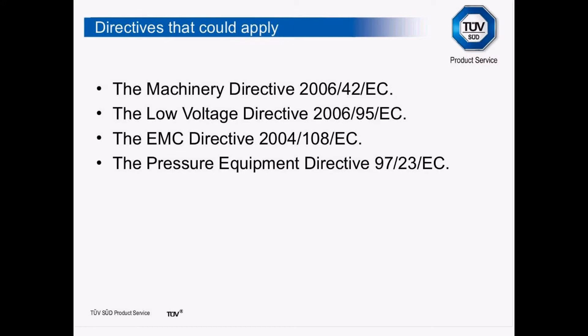We then have the EMC Directive, the Electromagnetic Compatibility Directive. This looks at equipment giving out or being susceptible to radio frequencies. For example, if you stand on a production line near the control point, take out your mobile phone and make a call, and the computer goes off stopping the production line — the EMC Directive is to reduce that occurrence.